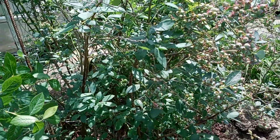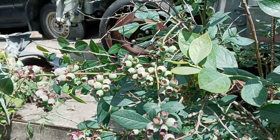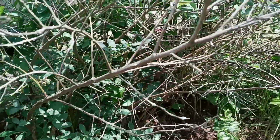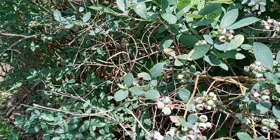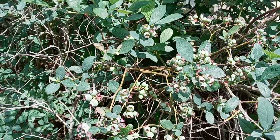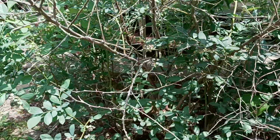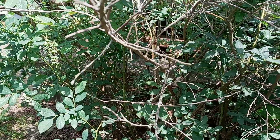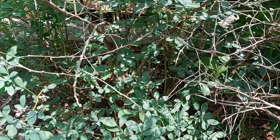We also have a blueberry here and it's covered with fruits. At this time it's still green, but a little bit longer — maybe a month more — this will turn blue. And it's really a lot; it's really covered with fruits. The blueberry are all bushy, woody shrubs.